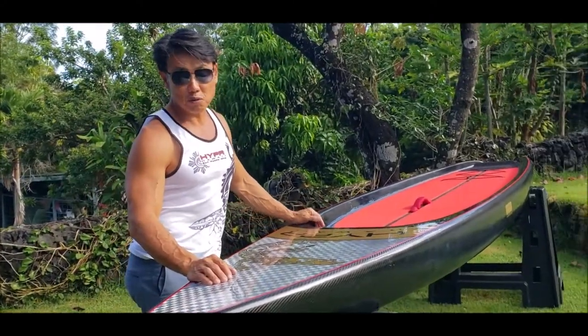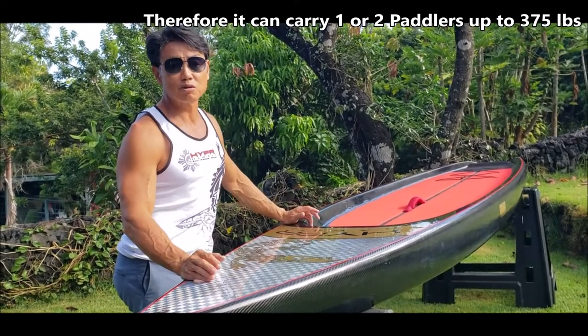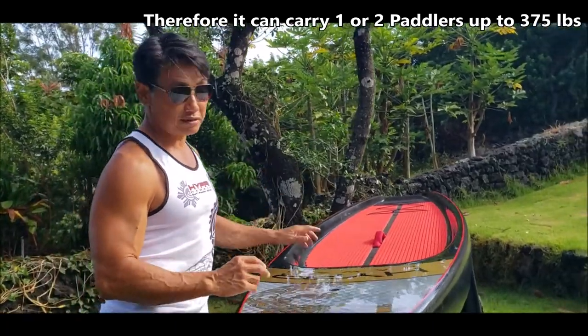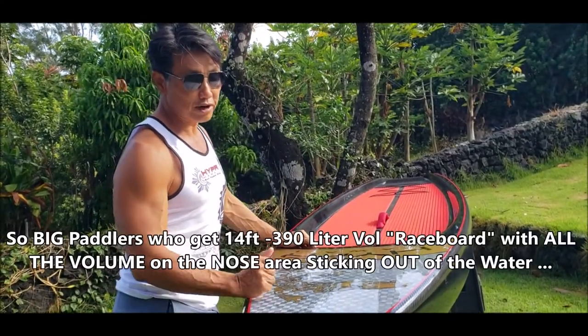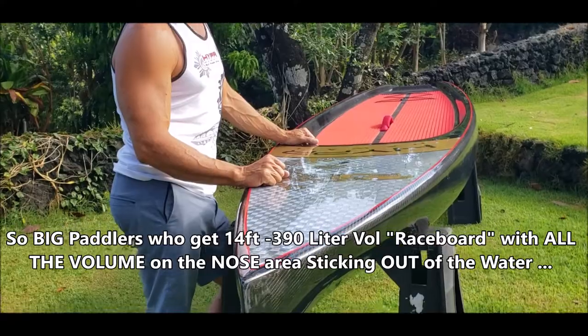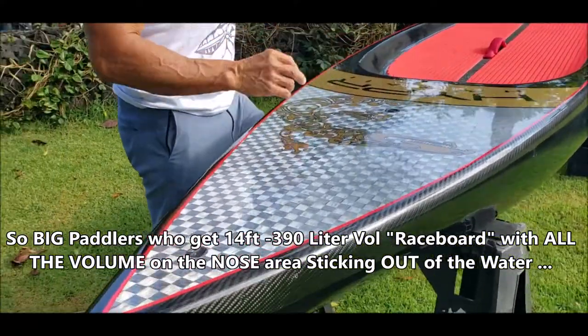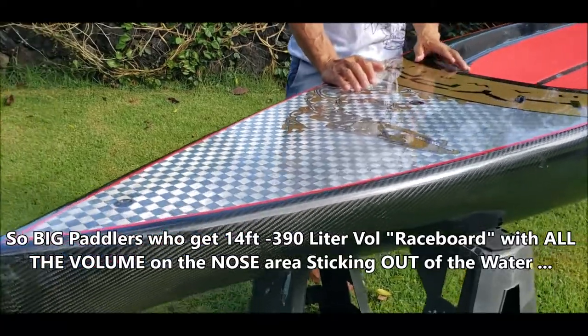We made a series of these boards — we were not allowed to disclose it — but this is the next generation where we took the same board you've seen and added the 12k carbon to it. This is very, very limited; we made two of them, one in this size and one in 11.6.